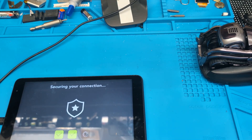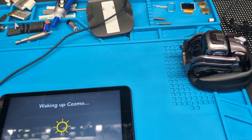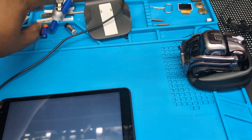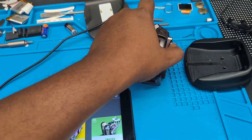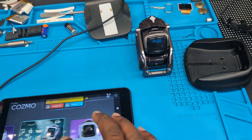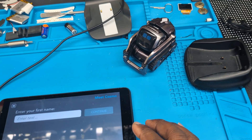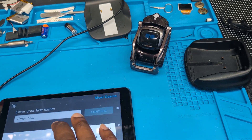I'm connecting on the Android tablet. It's connecting and waking up. I think on this one I've already done Meet Cosmo and it knows who I am, but let's go ahead and do it again. I'm going to enter 'D.'